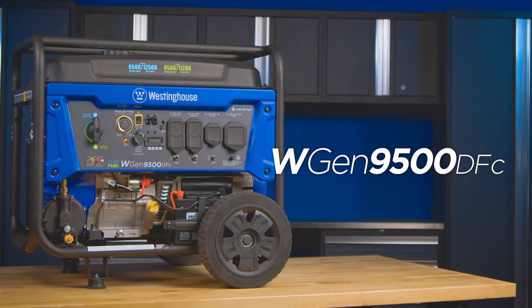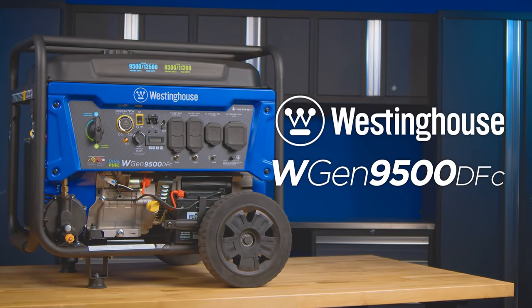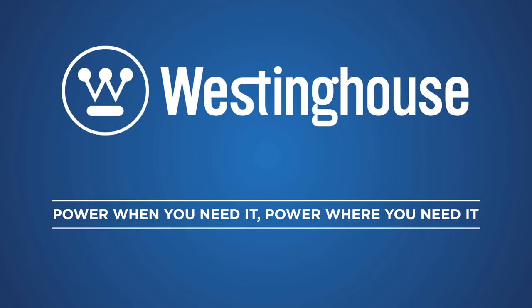The WGen 9500 DFC Generator by Westinghouse. Power when you need it. Power where you need it.